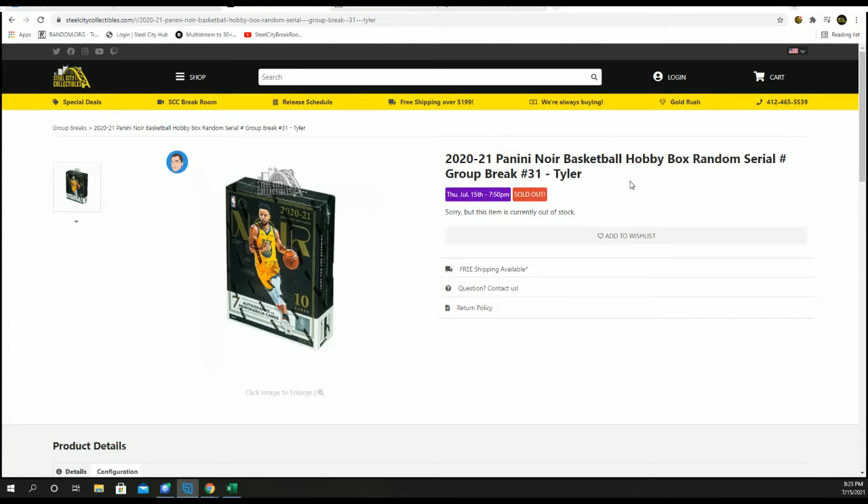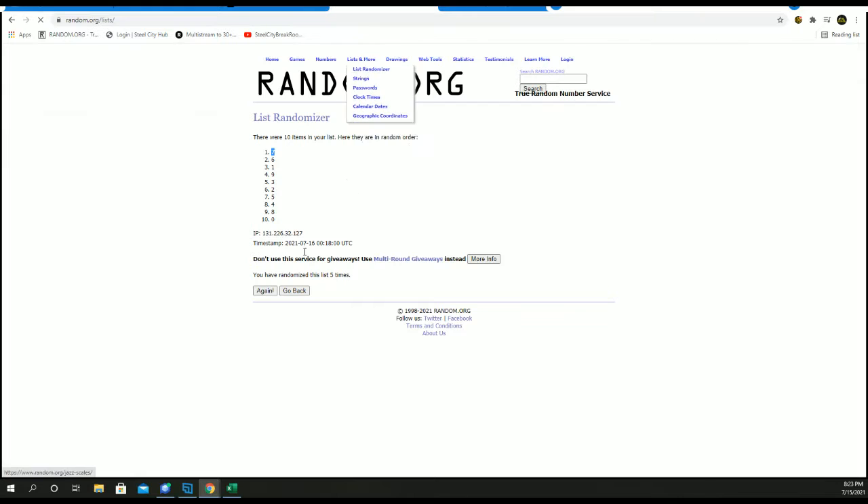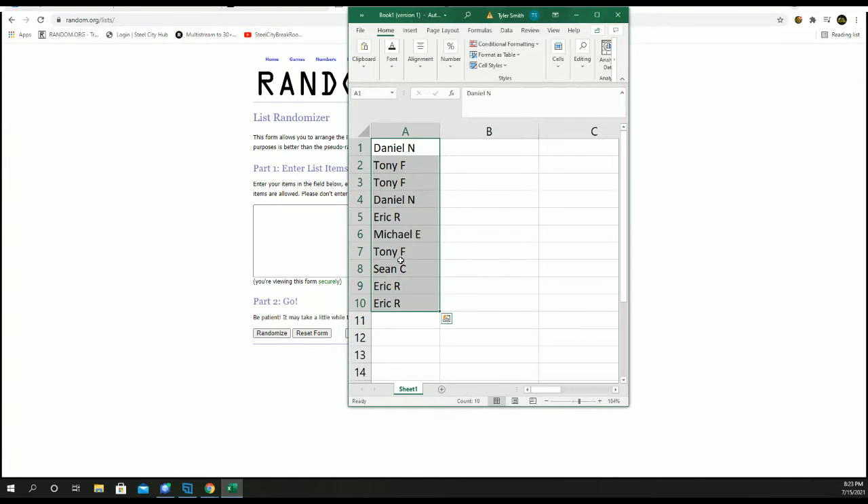We've got our 2020-21 Panini Noir Basketball. It's a random serial number. Group break number 31. New list. Let's go.